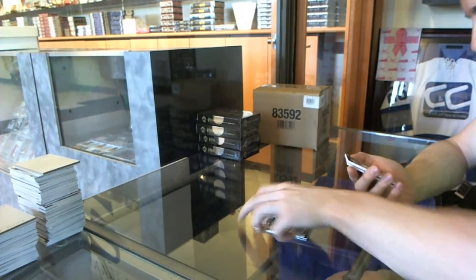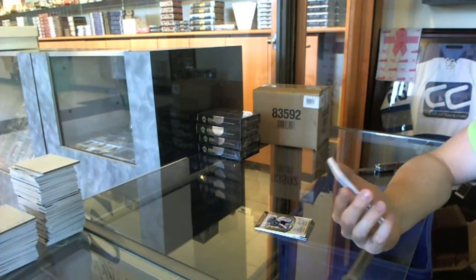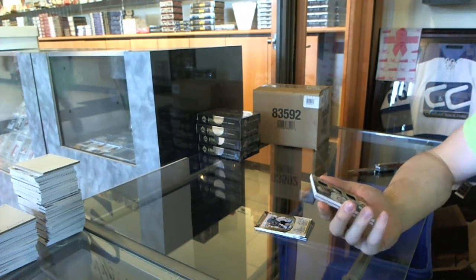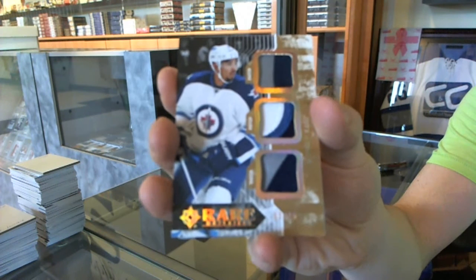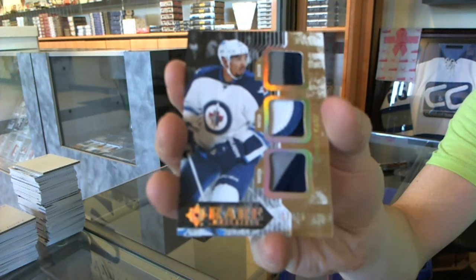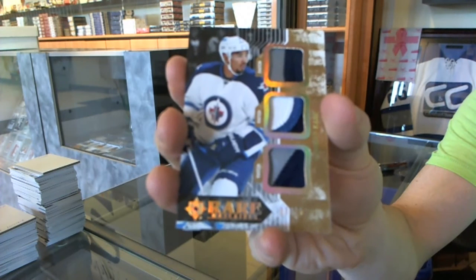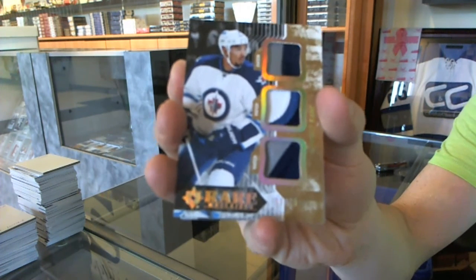We've gotten a rare materials triple patch numbered 9 of 15 for the Winnipeg Jets — Evander Kane.